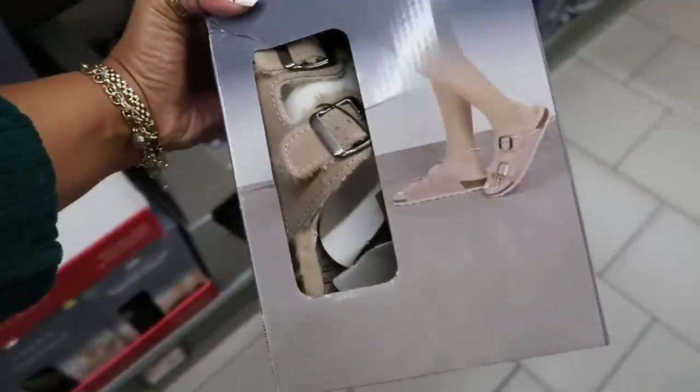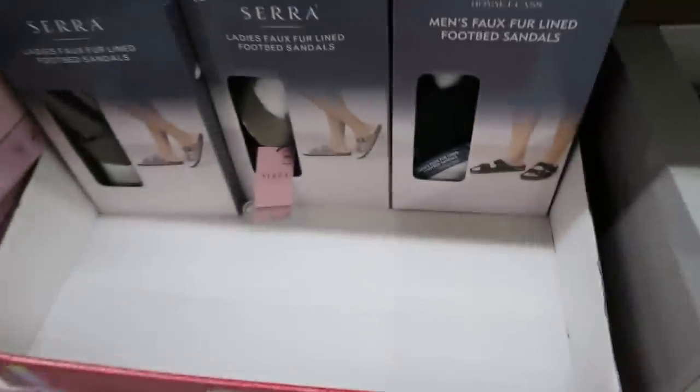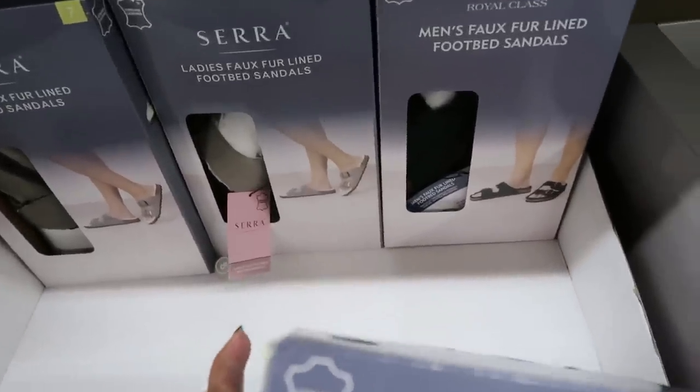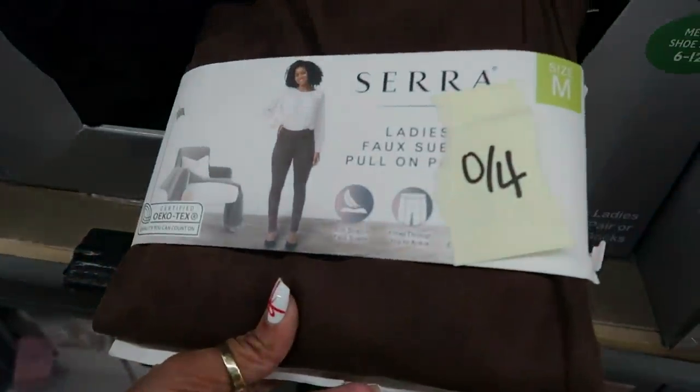There are faux fur-lined footbed sandals for $15, available in black, cream, and gray. The black ones are men's. There are also ladies false waist pull-on pants for $6.49.